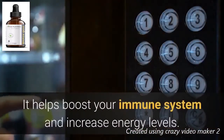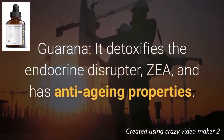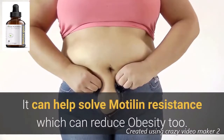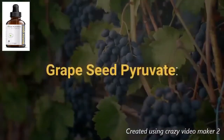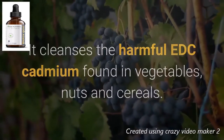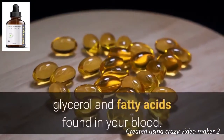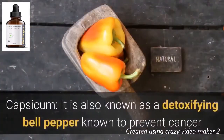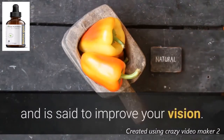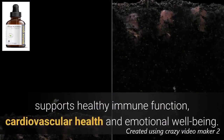Guarana detoxifies endocrine disruptors and has anti-aging properties; it can help solve insulin resistance, which can reduce obesity. Grape seed pyruvate cleanses the harmful EDC cadmium found in vegetables, nuts, and cereals, and supports healthy blood pressure by lowering triglyceride levels, glycerol, and fatty acids in the blood. Capsicum, also known as the detoxifying bell pepper, is known to prevent cancer and improve vision. Eleuthero root is full of antioxidants that detoxify EDCs and support healthy immune function, cardiovascular health, and emotional well-being.